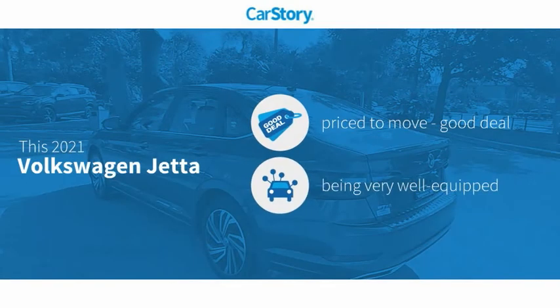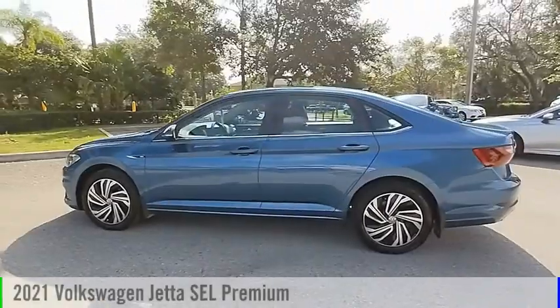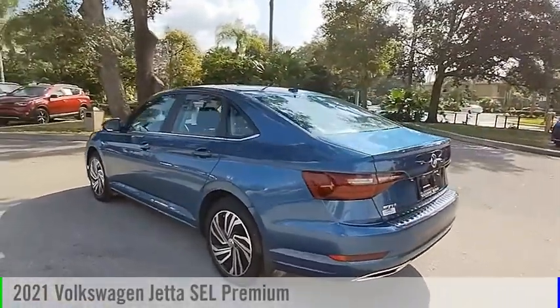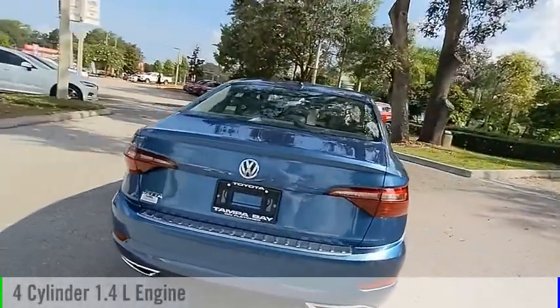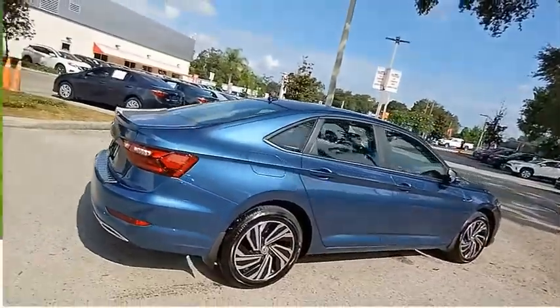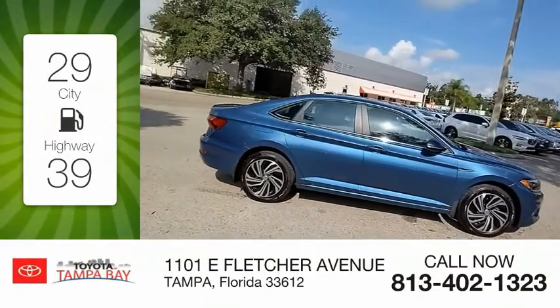CarStory research indicates this vehicle is priced below the average market price, loaded with features. Come test drive the 2021 Jetta. This vehicle is powered by a front-wheel drive, four-cylinder, 1.4-liter engine and comes with an automatic transmission. Great fuel efficiency saves you money by requiring fewer trips to the gas station.